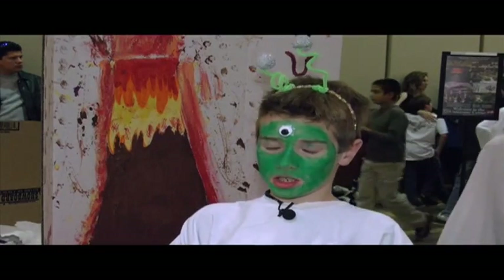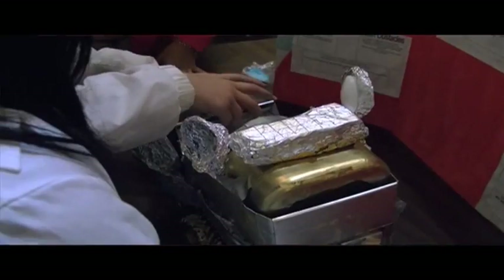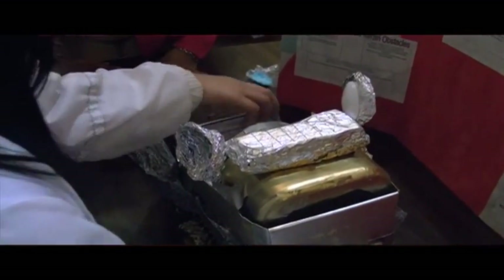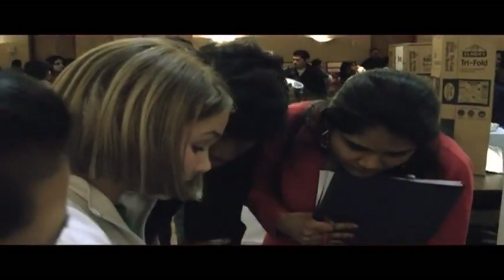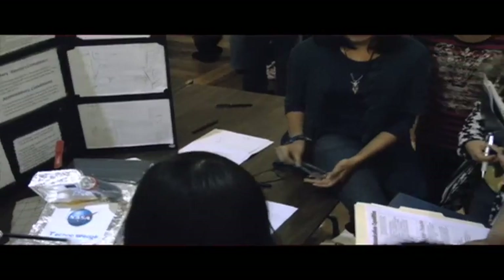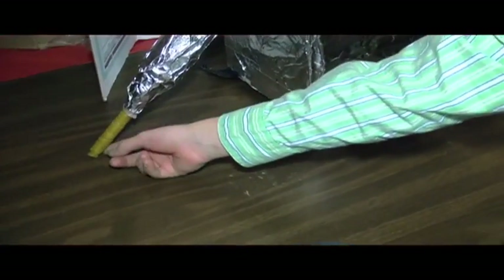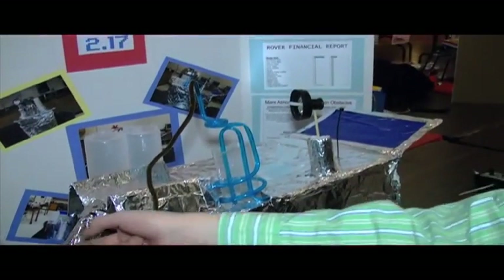I learned that Mars could have life on it and that it had two moons, Phobos and Deimos. The purpose of the event is to try and get kids more excited about science and engineering, to build the idea that engineering is a good career, and to start teaching the engineering design process in elementary and middle school.